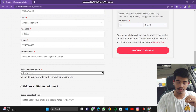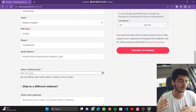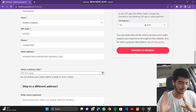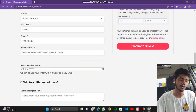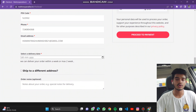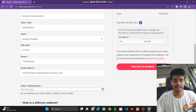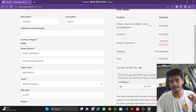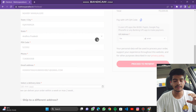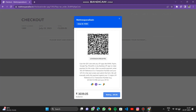Please select the delivery date at least six to seven days ahead — it takes a minimum of five days and we can deliver within a week, or maximum two weeks. If you have any extra information, you can type it in the order notes. Enter your UPI ID and proceed to payment — a QR code will be displayed and you can pay from there.